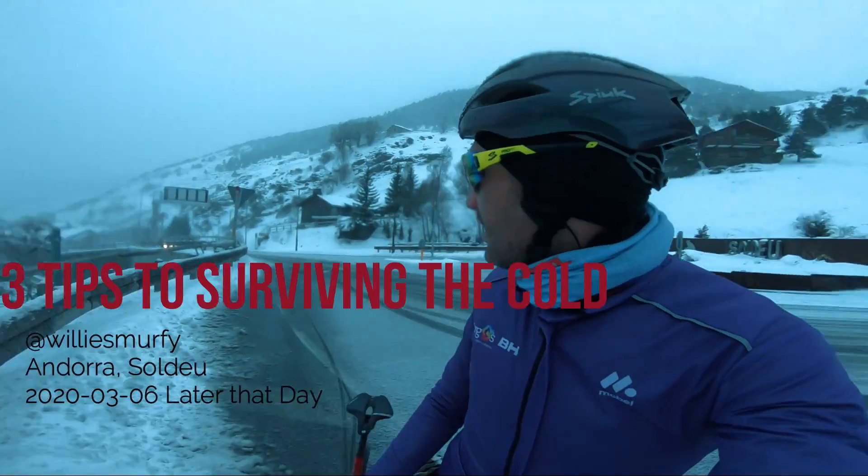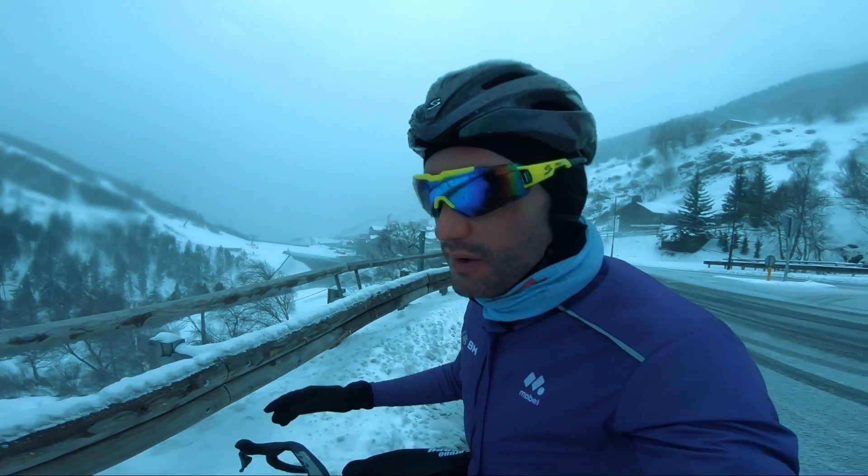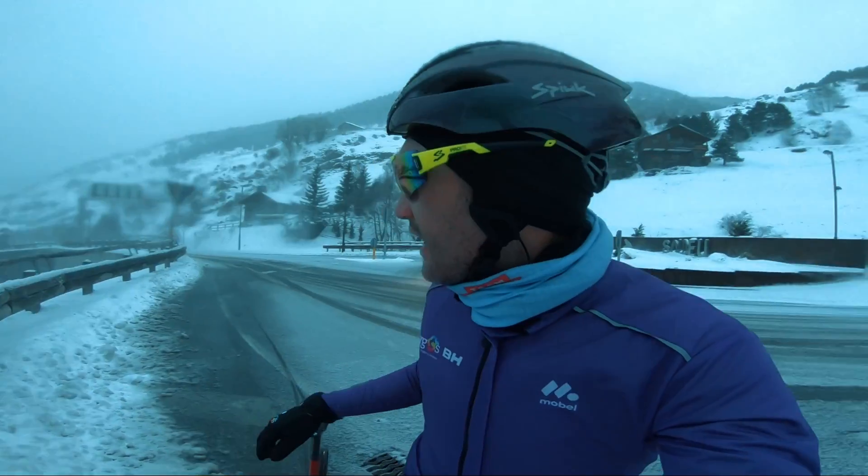I'm going to turn around here. The snow is literally starting to become unrideable — I'm probably going to ice skate one kilometer down here.